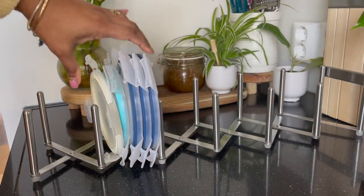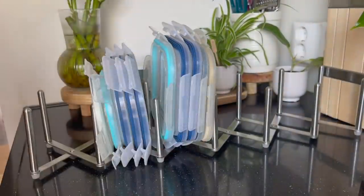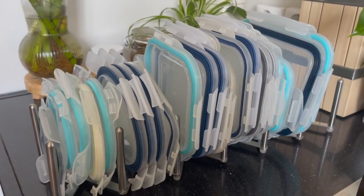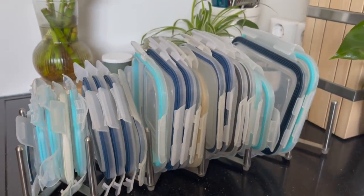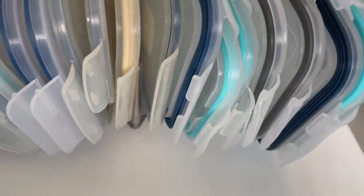Here I've used all my food jar lids in this lid holder organizer, and I'm going to place it in my drawer. Look how beautiful it looks — completely organized, isn't it!